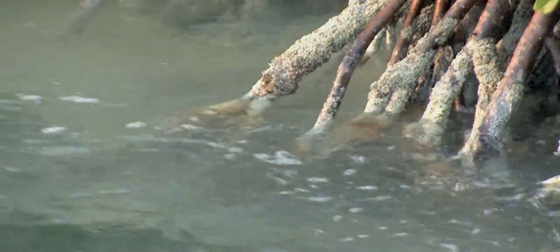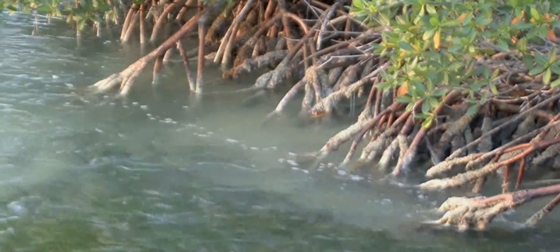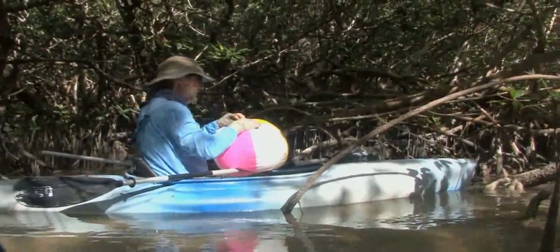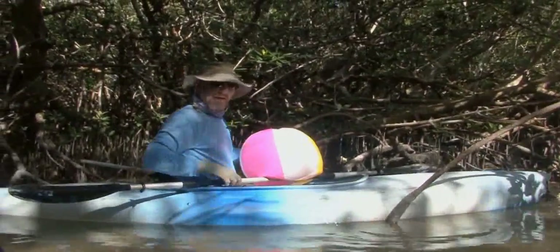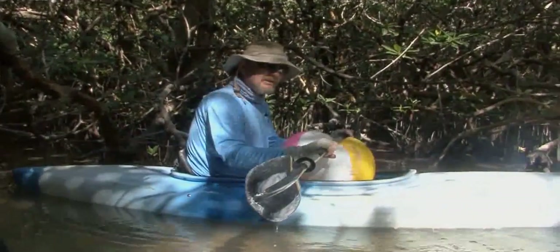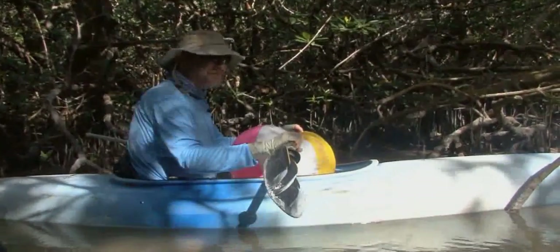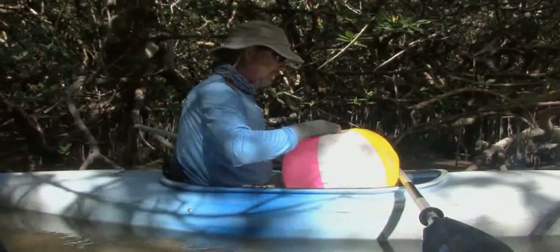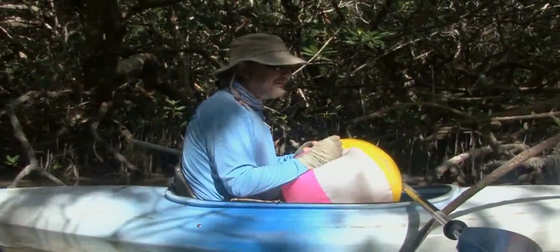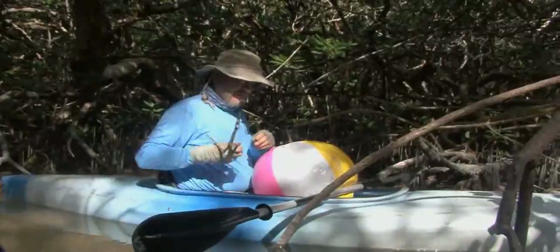Mangroves collect trash. The prop roots really just grab things that come in and they never go back out unless we carry them. You go along some of these mangrove shorelines and one of the most common things you see along the mainland keys is incandescent light bulbs—they just seem to last forever. A lot of these shorelines are just covered in trash, stuff that people bring out and don't take back with them. It's really quite upsetting.